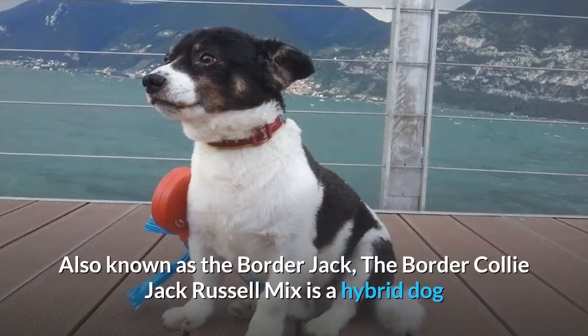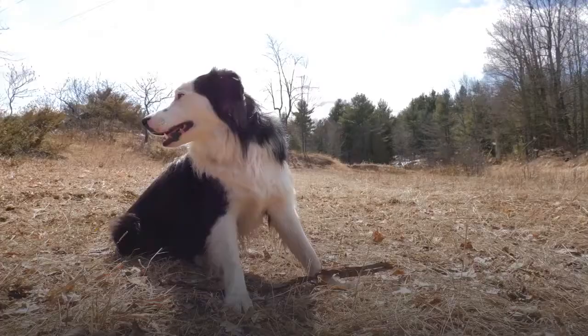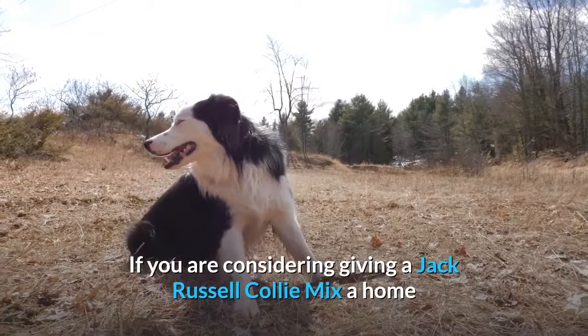Also known as the Border Jack, the Border Collie Jack Russell Mix is a hybrid dog developed by crossing a Border Collie with a Jack Russell Terrier. If you are considering giving a Jack Russell Collie Mix a home and want more information, then watch this video.